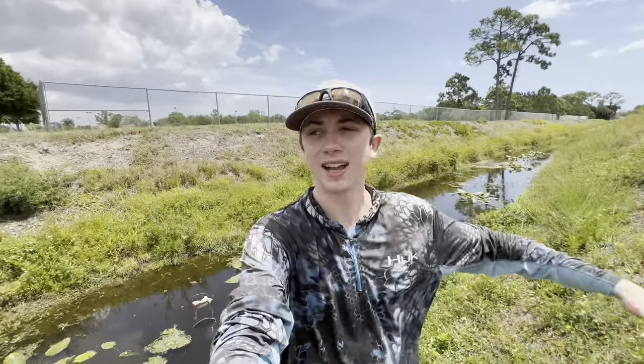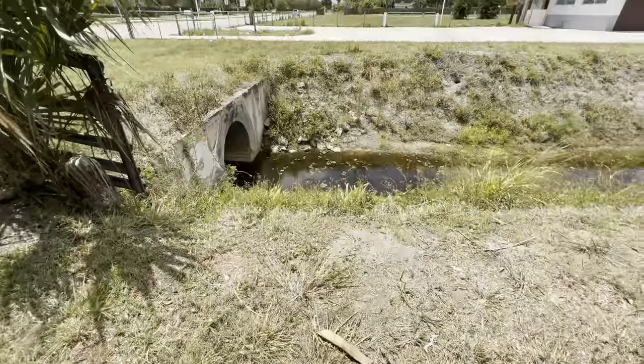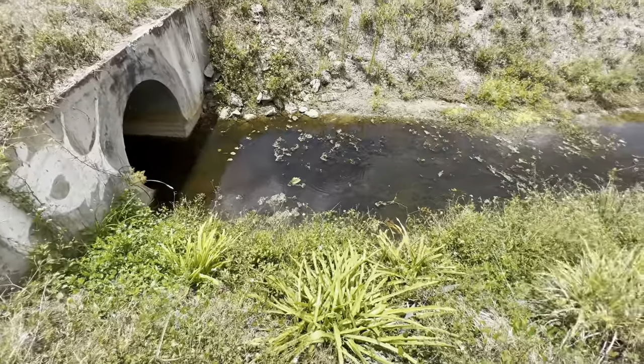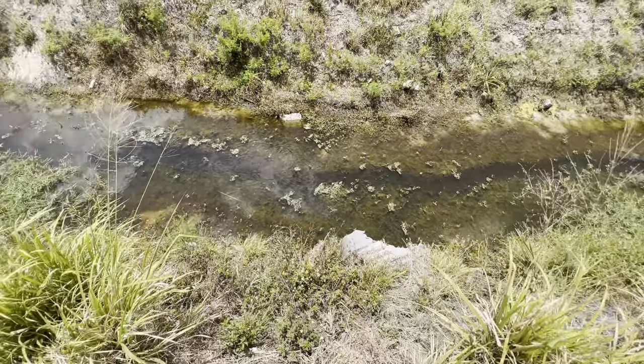We're on the other side of the road now. Oh, this side looks better, it's more clear. Do I see any gouramis though? Come on, show yourselves. This is so weird - I'm not seeing any fish, just mosquito fish.